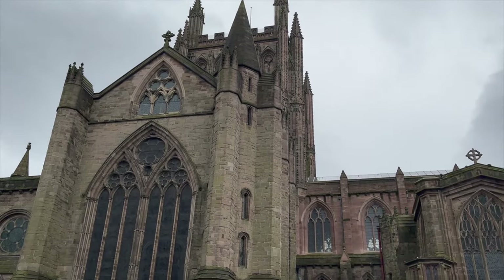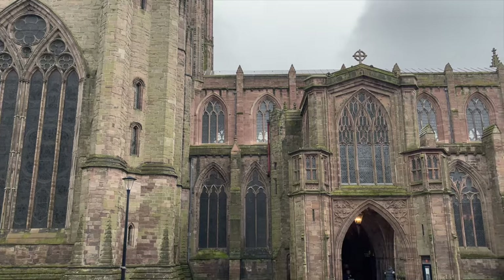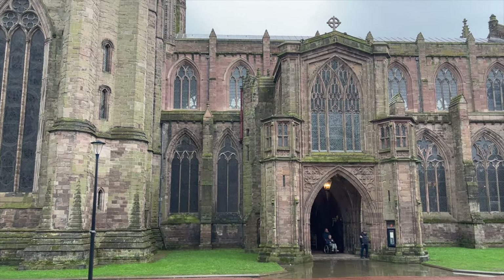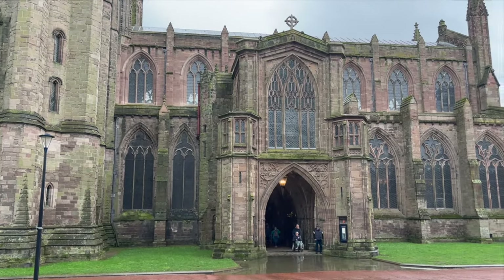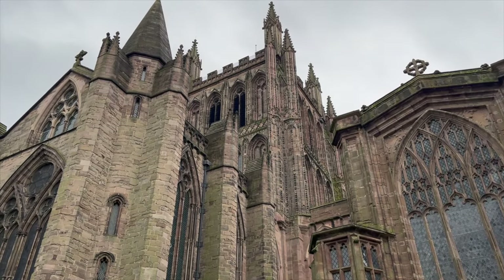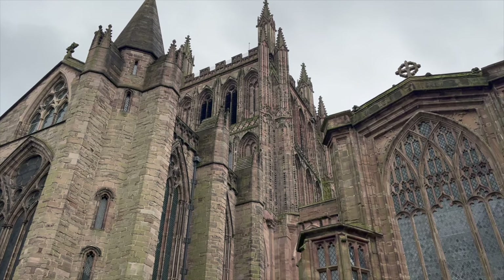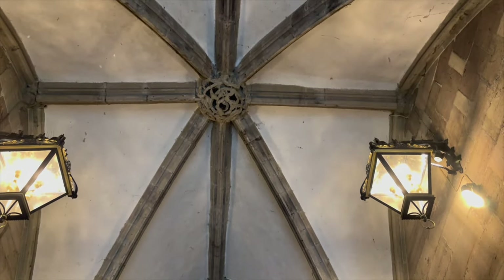Now that we have fully emerged into the cathedral close, we are finally able to appreciate the sheer grandeur of this early English Gothic church, made of the distinctive local red sandstone. The cathedral as we see it today was first begun in 1079, with the traditional date of its founding being in 696 when the Saxon building was constructed.